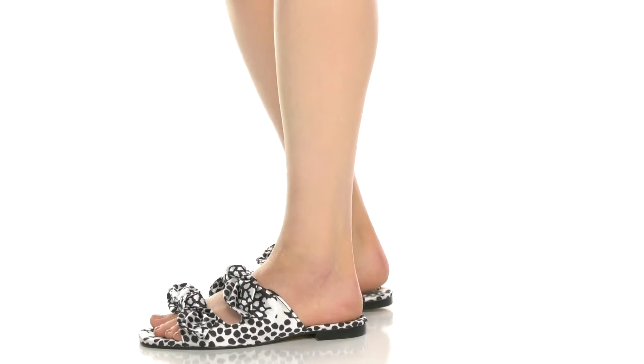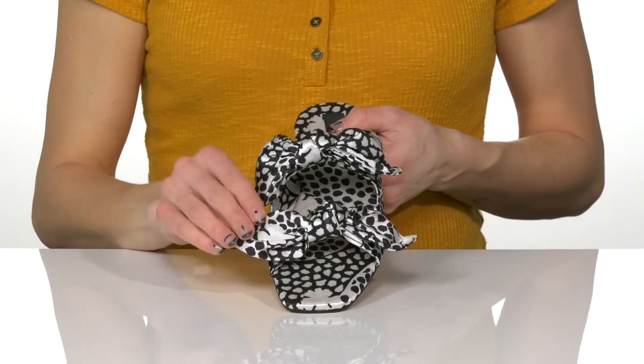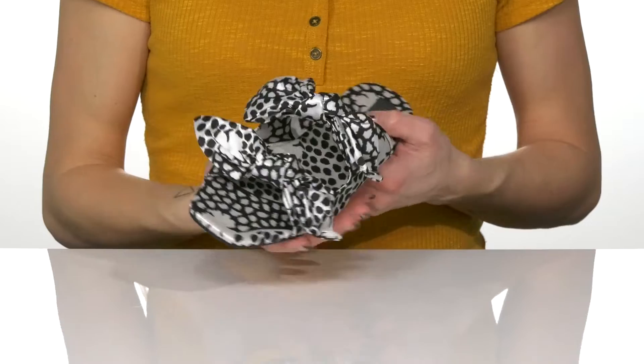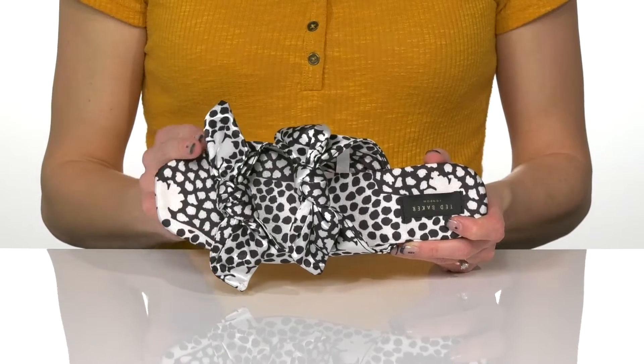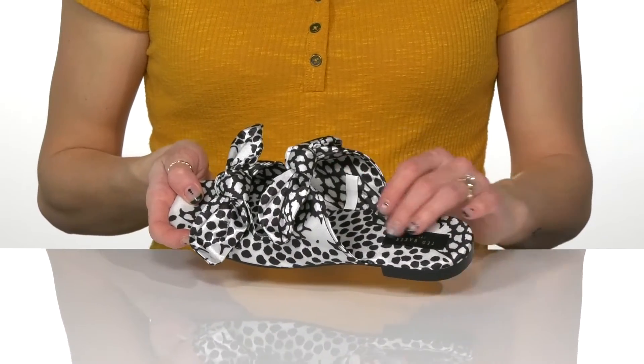Bring on the fun in these really cute sandals from Ted Baker. These have such a cute print and I love all the bow details on the double straps. They do have this really silky finish giving them a really fancy look. The trendy square toe design is really cute and they have an easy slip-on style.